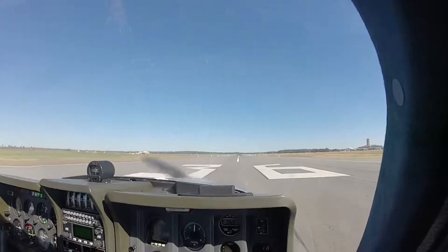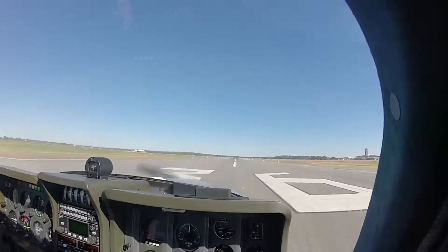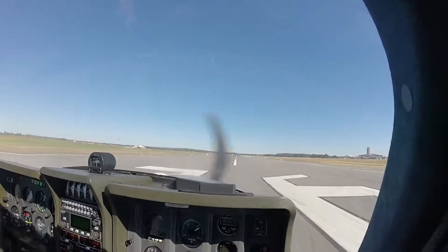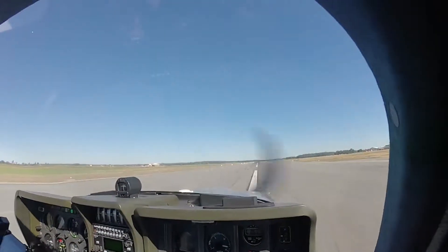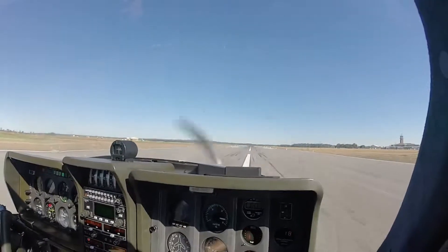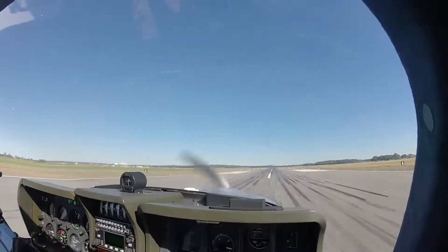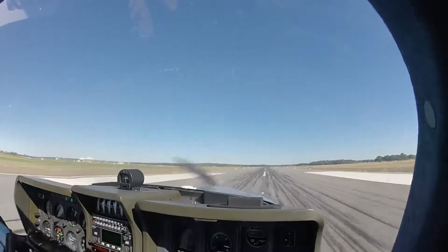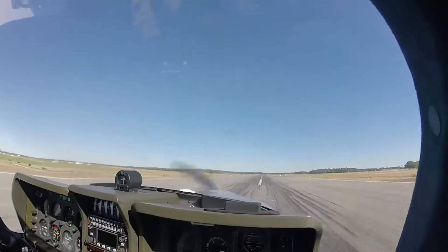Ready? Ready. Here we go. Runway 36 confirmed. Runway 36 confirmed. Power set up. Airspeed alive, 40... 50... 55... 60. V1, rotate.